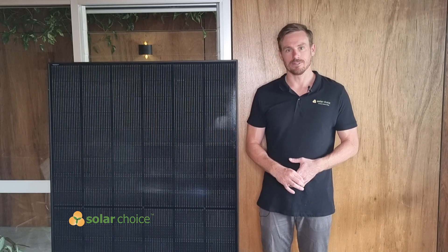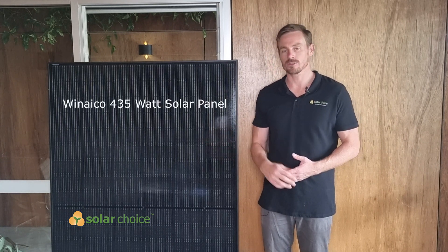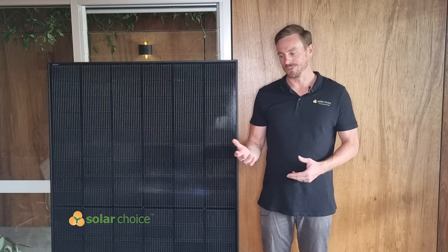Today we're talking about the Winiko 435 watt solar panel that I've got here next to me. Winiko are what you'd call a boutique solar panel manufacturer based in Taiwan, so their production capacity is much smaller than some of the big names in solar panel manufacturing.